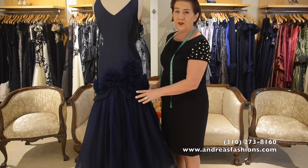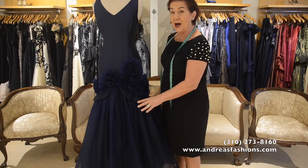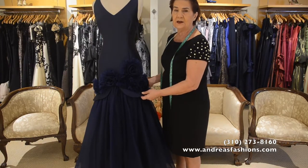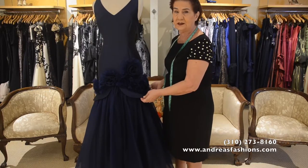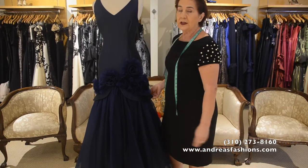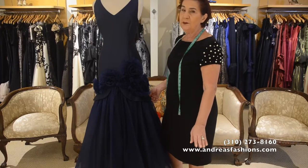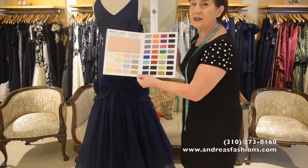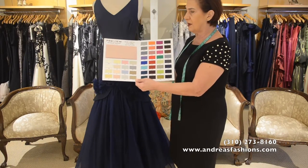It is a very important gown. I always think this gown takes phenomenal pictures because of the detail of the dress. The colors are many — we can do this in approximately 150 colors.